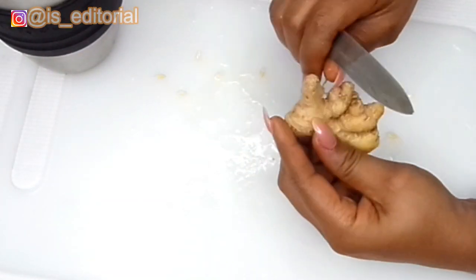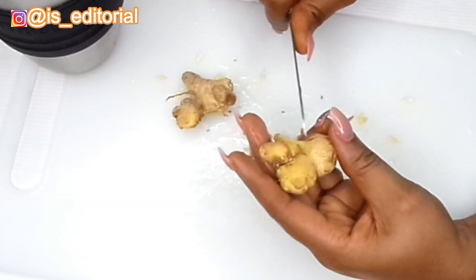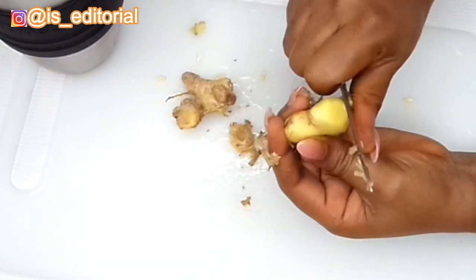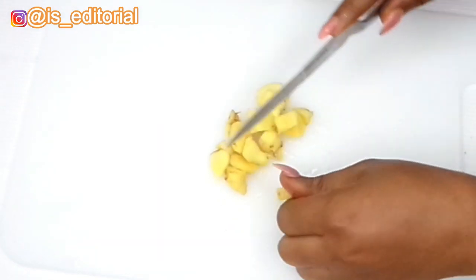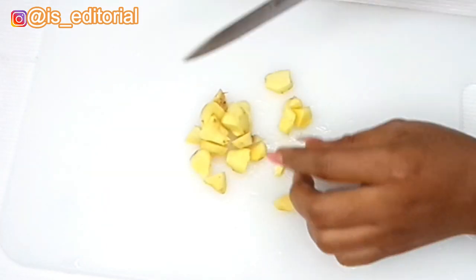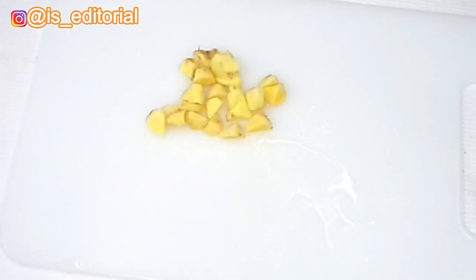Keep that aside and then prepare the ginger. To prepare the ginger, you have to scrape it just like this. Then the next thing you do is dice it or slice it into smaller pieces so it's easier for the blender to blend it really smooth.